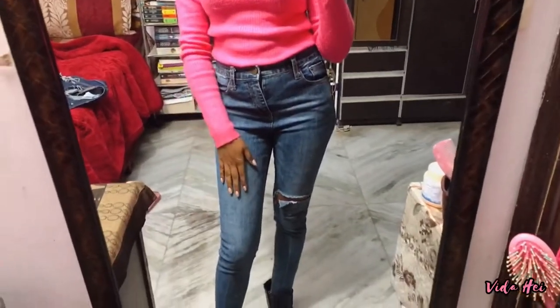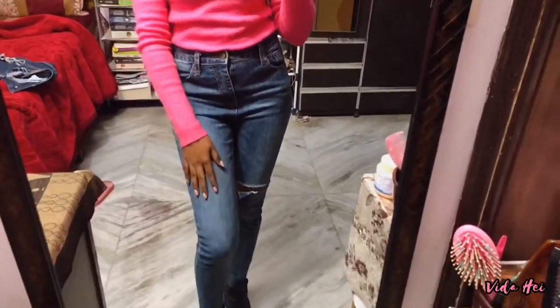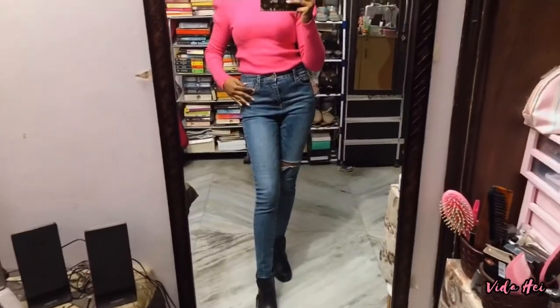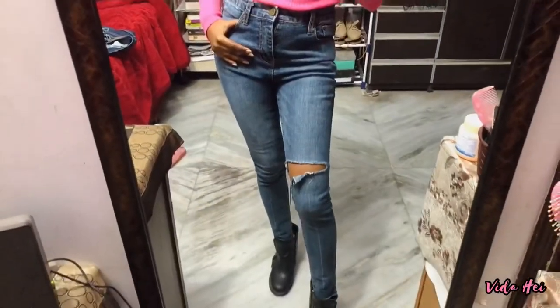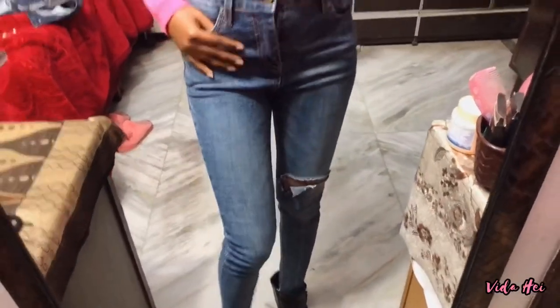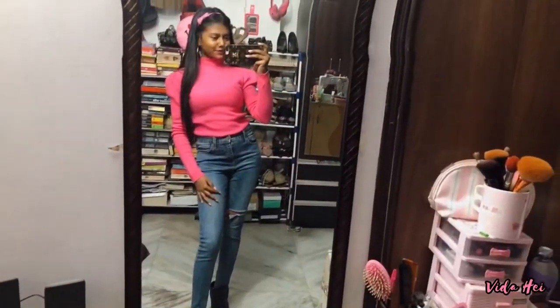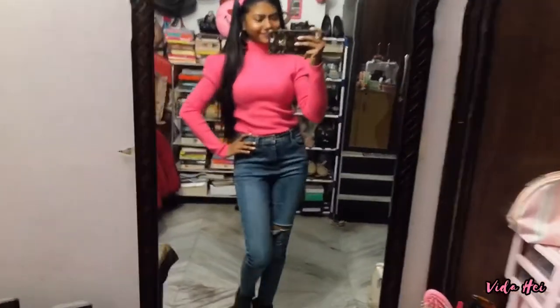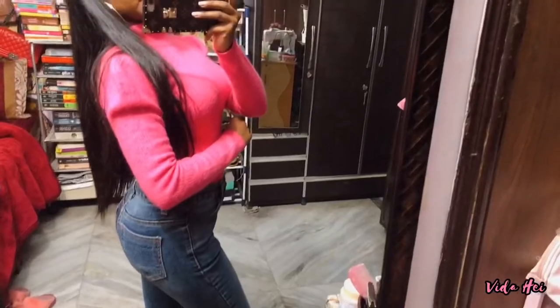This is a new pair of jeans — I bought it like two days back. This entire outfit is new; my shoes are old. This is what the jeans look like. I just love these jeans — they are perfectly well fitted and the quality is really thick. I really like the quality. This is the full top-to-bottom look, and this is how the back looks.